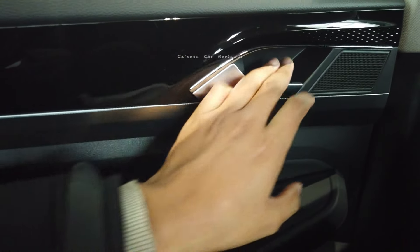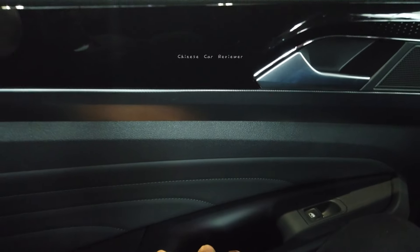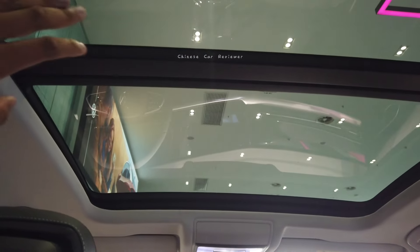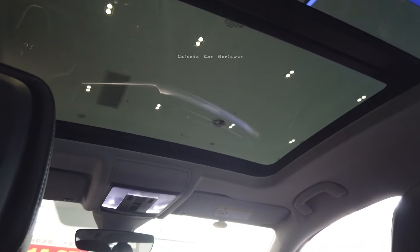Looking at the side, they have used some soft leather — these are not Nappa or Alcantara materials. Looking at the top, there is a big sunroof; the front part can be opened. There are also lights over here. That's pretty good.